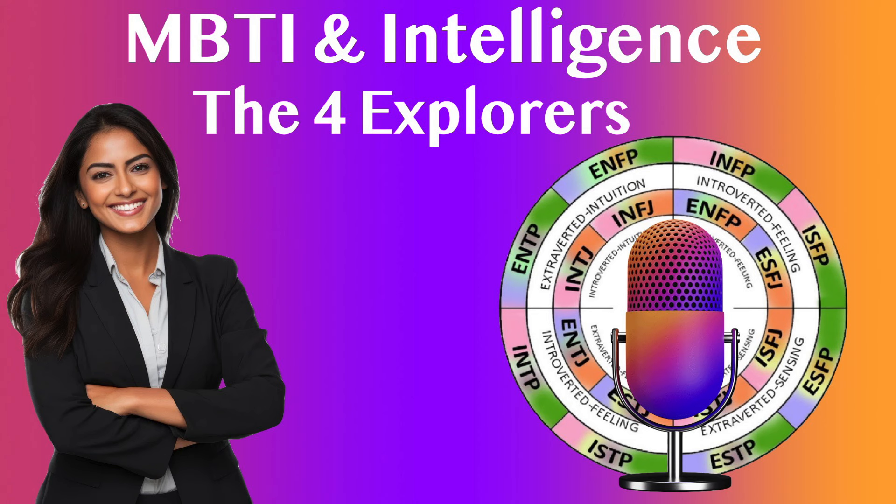Logical-Mathematical Intelligence: For those who enjoy analyzing systems, ISTPs may also thrive in roles involving systems analysis, technical design, or process improvement, where their logical approach to problem solving can be fully utilized.